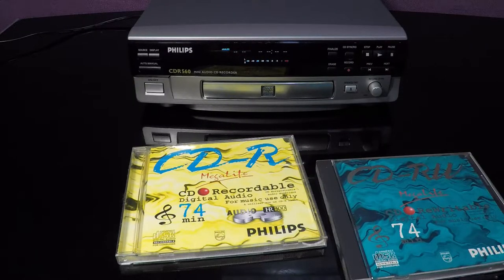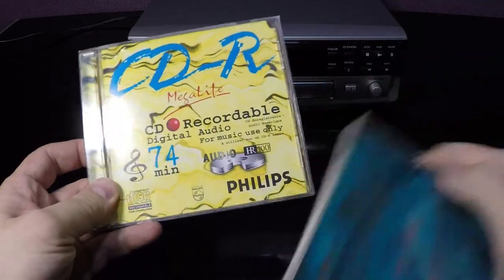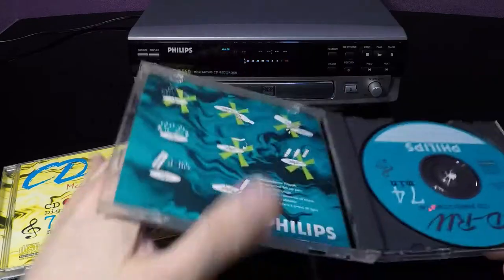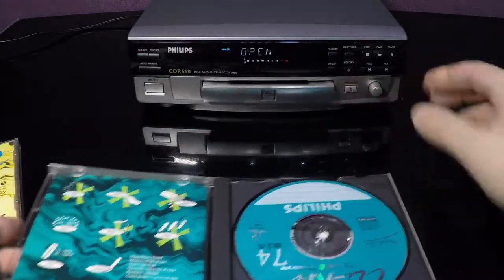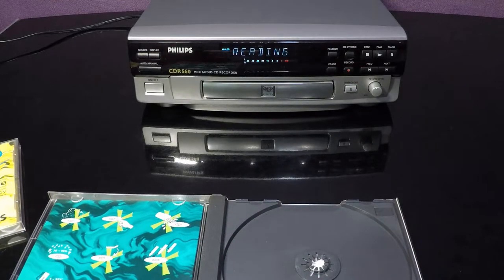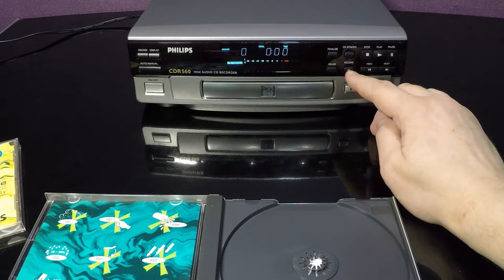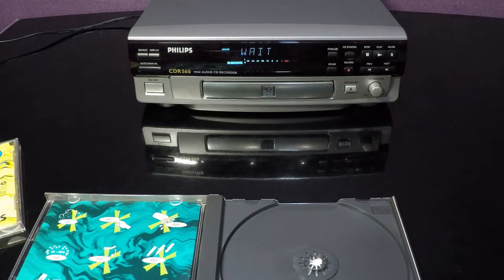In the 1990s, Philips introduced CD recorders. This recorder accepts only CD-R or CD-RW for audio. This one is a CD-RW — a blank disc with an analog input. We can record, but only with a special disc for audio.